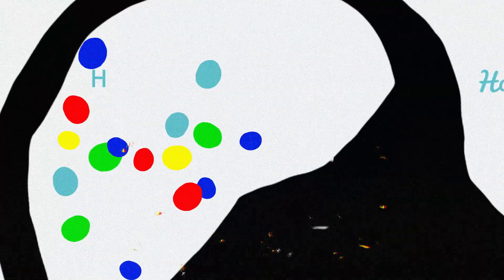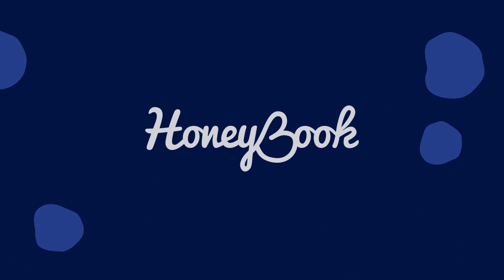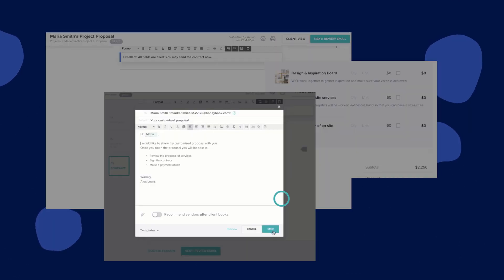Simplify client management with HoneyBook and get more headspace to boost your creativity. Automate your busy work with tools such as email templates, branded proposals, contracts and invoices.